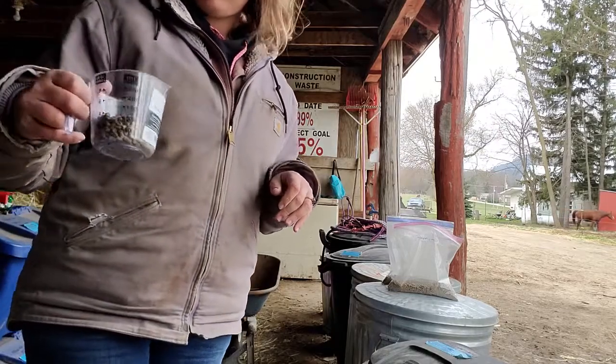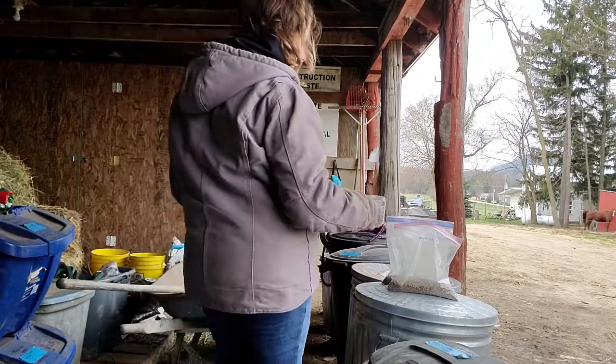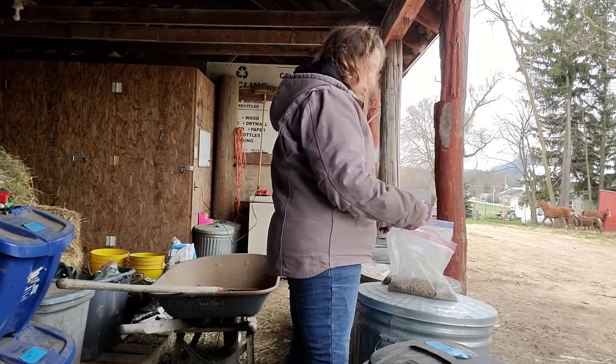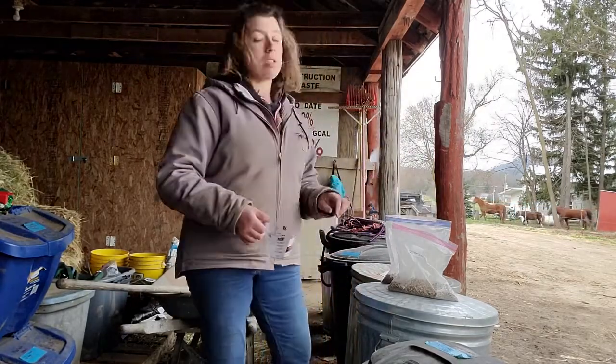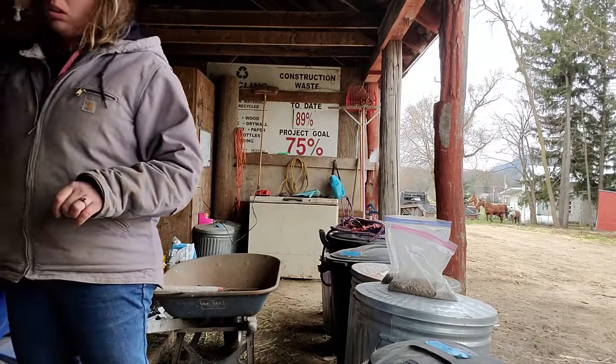The feed in the blue barrel is actually a pelleted mineral by Kent Feeds. Although the bag was supposed to be for another animal, the feed store accidentally mixed up the order and I ended up with one bag of this. The suggested dosage is three to five ounces a day. It's a granulated vitamin and mineral supplement that's been designed for horses on grass or grass-mixed roughage.